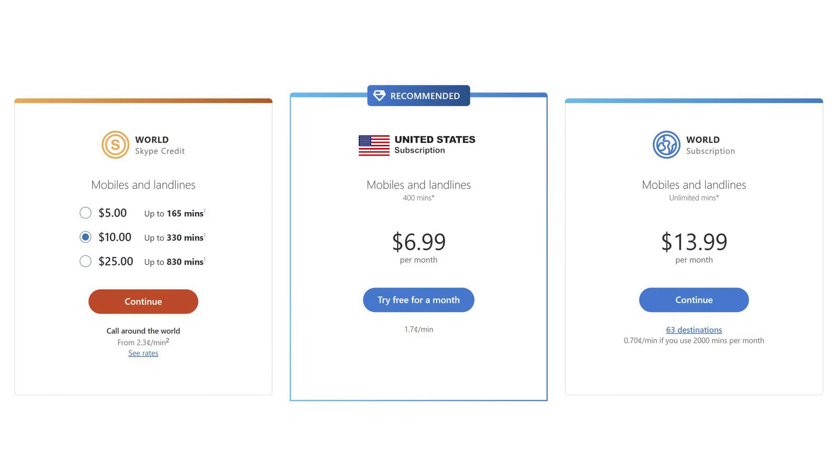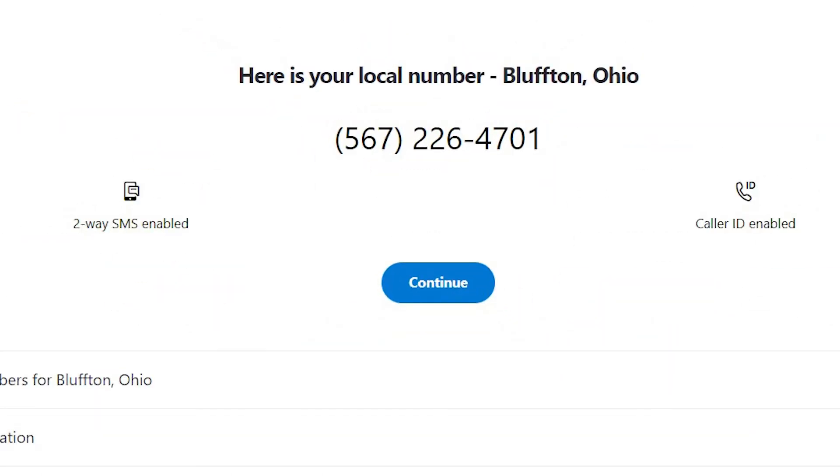Are Skype phone calls free? Well, not exactly. Skype to Skype calls are free, but it charges an amount for making Skype to landline or mobile phone calls. It also charges you if you want to benefit from a dedicated phone number. Indeed, Skype has two VOIP offers: Skype to Phone to make outbound calls, and Skype Number to get a phone number and receive incoming calls.